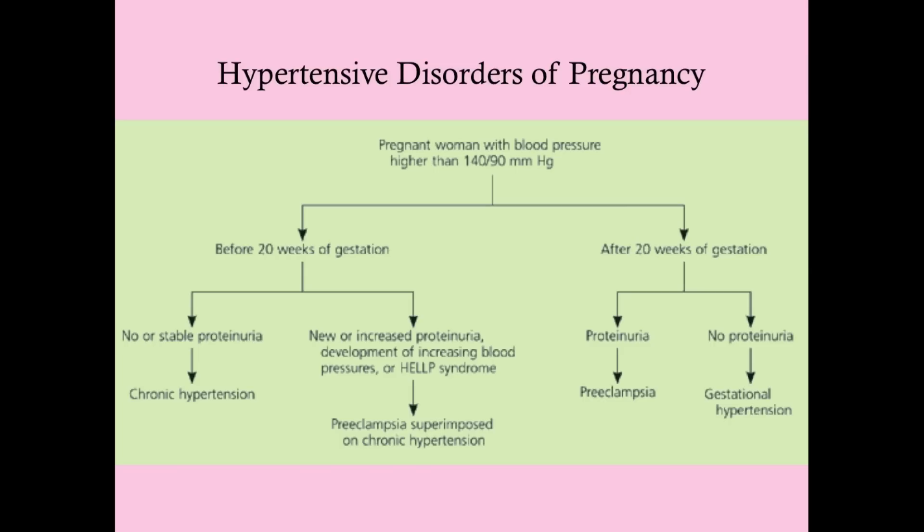Pregnant women with a blood pressure higher than 140 over 90 have something pathologic going on. Whether that's before 20 weeks or after 20 weeks, you want to know. You also want to know whether or not there's proteinuria. The actual diagnosis for hypertensive disorders of pregnancy depends on when it's diagnosed and whether or not there's proteinuria.